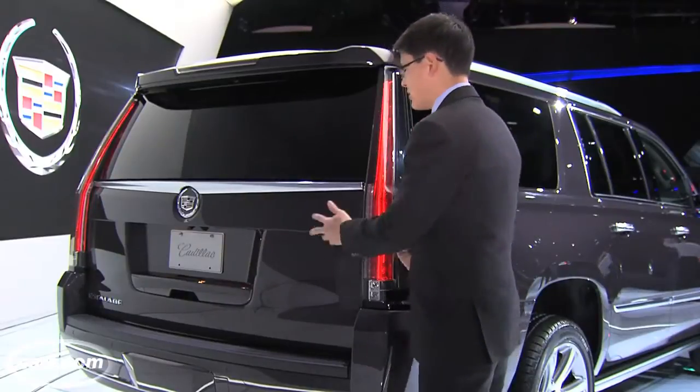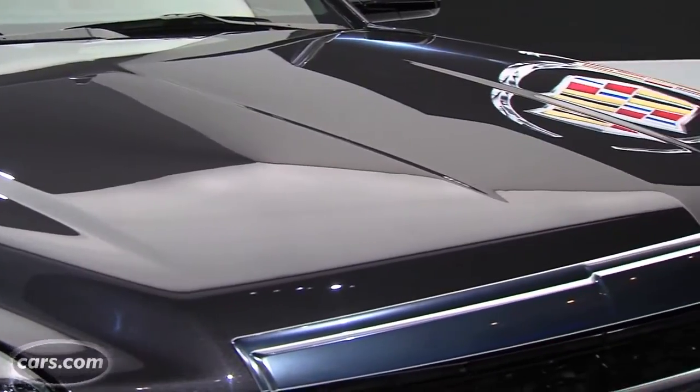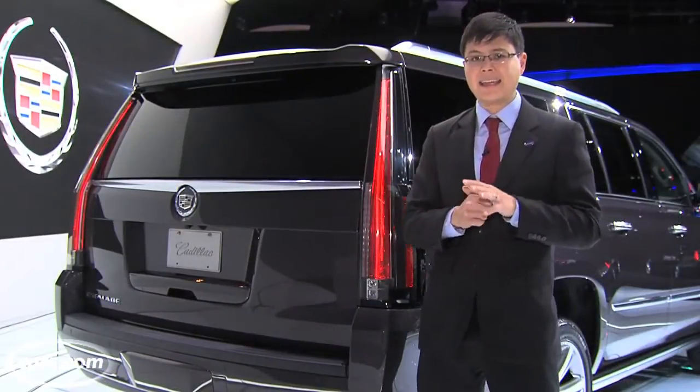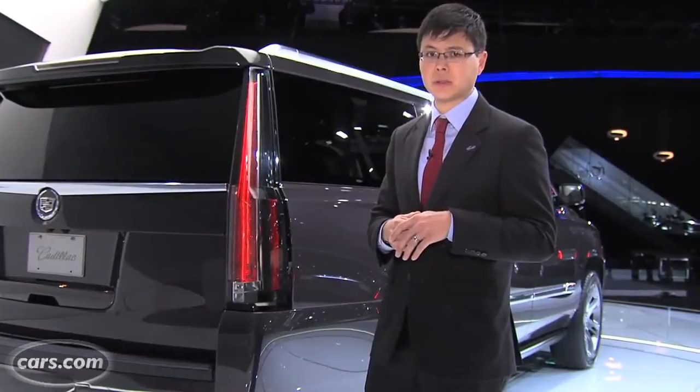Cadillac says it used aluminum in the tailgate and the hood to save weight, but this SUV still comes in at just over 5,600 pounds in base form — not exactly a light vehicle. 20-inch alloy wheels are standard, and if you really want to up the bling-bling factor, 22s are available.